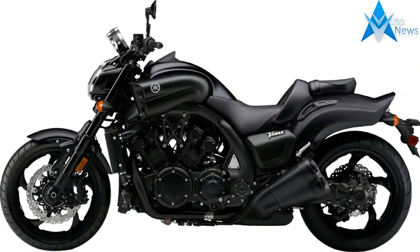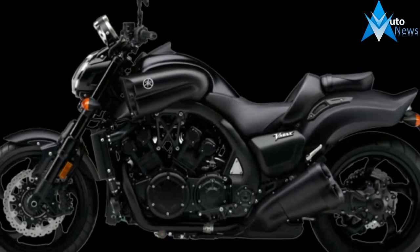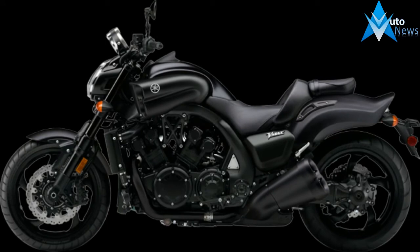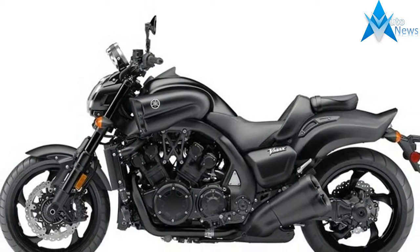Engine specifications: MM90, compression ratio 11.3:1, cooling liquid, displacement 1679cc / 102 cubic inches, engine type 4-stroke, starter electric. FOB configuration HC.